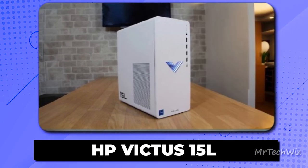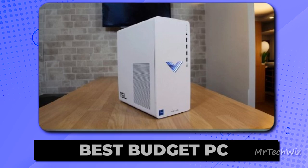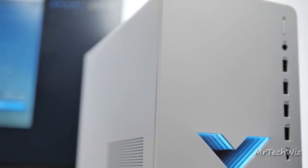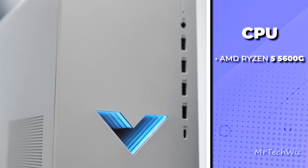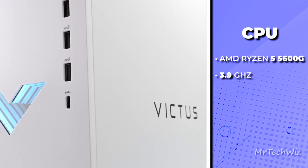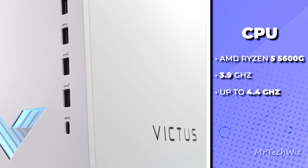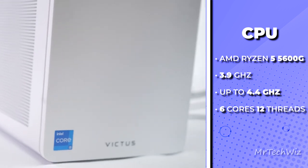First one is the HP Victus 15L. This PC is making waves in 2023 as an excellent budget gaming PC. Let's talk about the heart of this machine — the AMD Ryzen 5 5600G processor. With a base clock of 3.9 GHz and the potential to turbo boost up to 4.4 GHz, it's a capable chip with 6 cores and 12 threads, ensuring smooth multitasking and gaming.